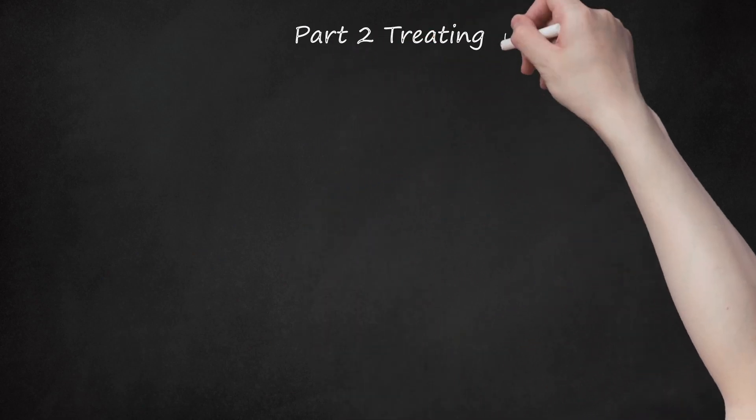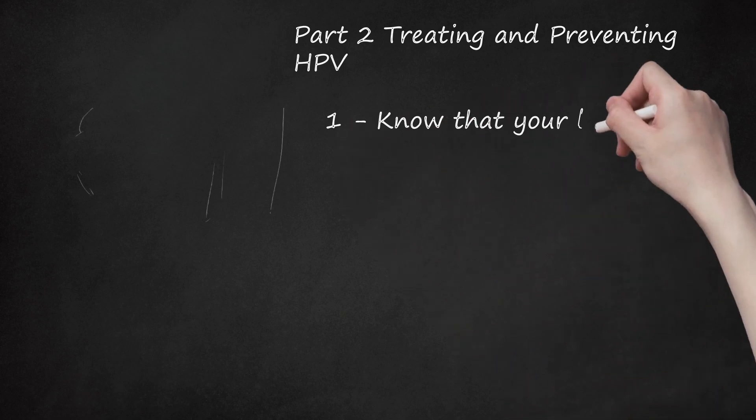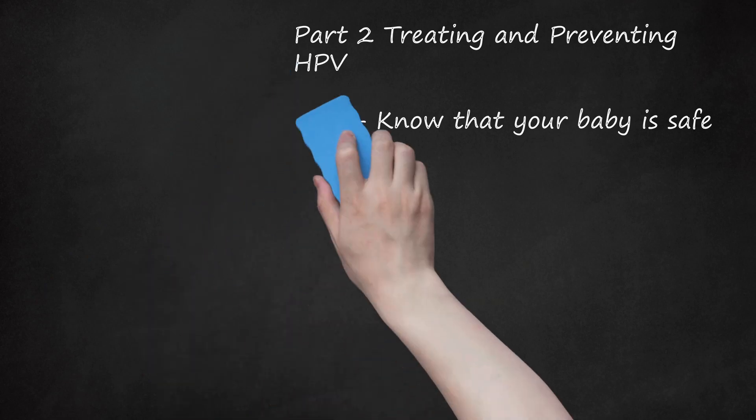Part 2: Treating and Preventing HPV. Step 1: Know That Your Baby Is Safe. Having HPV does not typically cause any complications for the baby. It is possible for a mother to transmit HPV to her baby during the delivery, and that transmission may cause respiratory issues or genital warts in the baby. However, these cases are very rare. Even when HPV is transmitted to the baby, he or she is typically able to recover from the symptoms, either with their own immune system or through medical intervention.